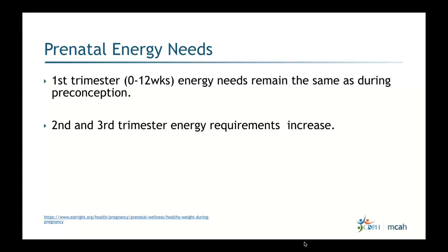In the first trimester — zero to 12 or 13 weeks — energy needs remain the same as preconception. On average, total daily energy expenditure does not change during the first trimester. Studies have shown that adjusted total daily energy expenditure actually declines by about 55 calories per day from pre-pregnancy until 13 weeks of gestation.